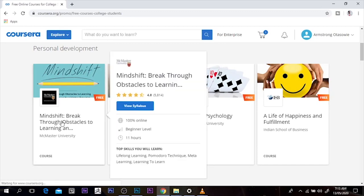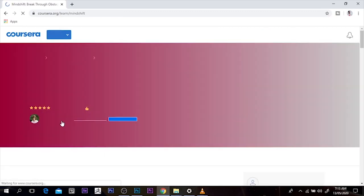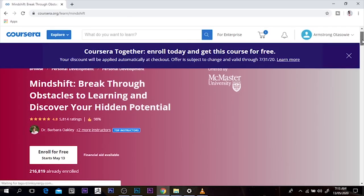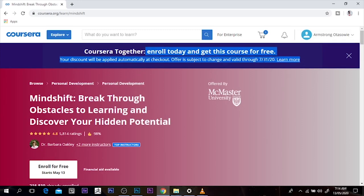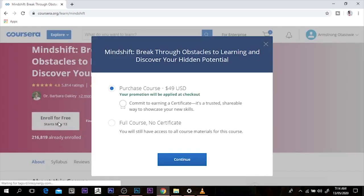I can still click it just to show you what I mean. At the top of this page, it tells you that Coursera — enroll today and get this course for free. And it tells you it's from 9th to 31st of July. So the next thing I want to do is enroll for free.